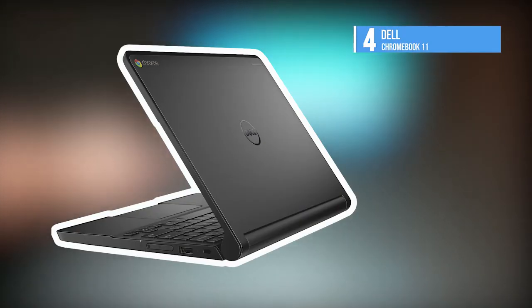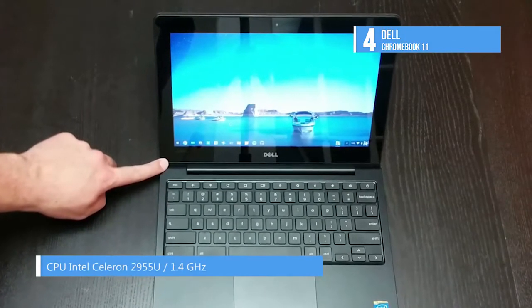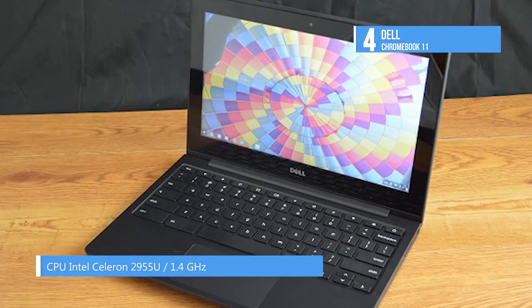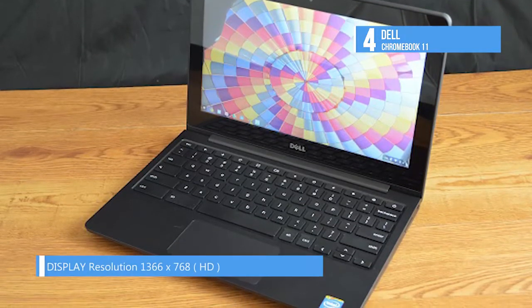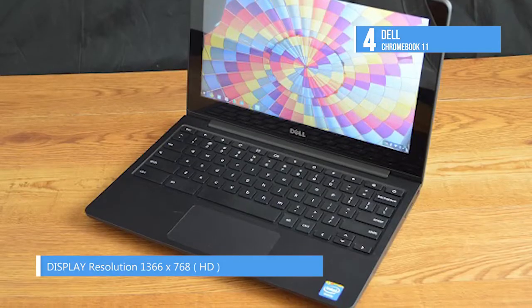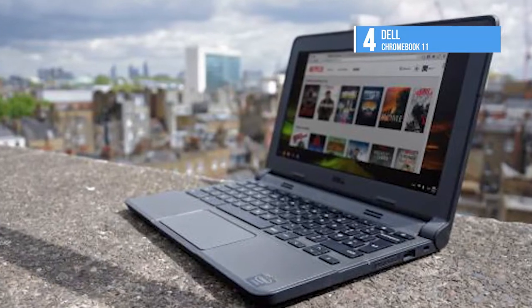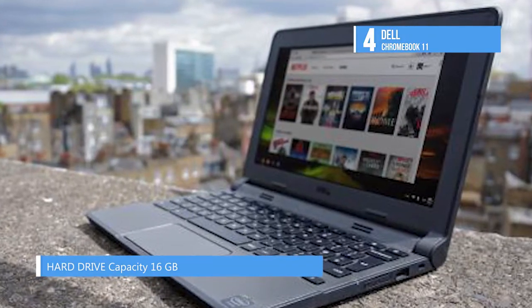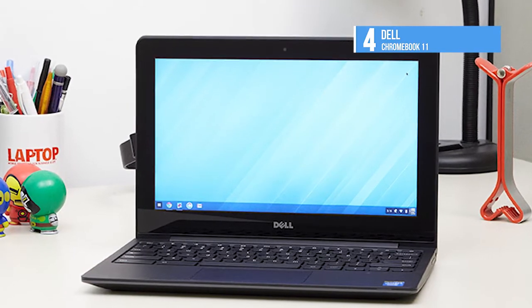The Dell Chromebook 11 is number 4 on our list. It is MIL-STD tested for durability, pressure, temperature, humidity, shock, and vibration so it can handle student life. The rubberized LCD and base trim absorb shock for superior drop protection. An Intel Celeron processor gives it the speed needed for easier multitasking. It boots up in under 10 seconds for quick, easy cloud access, and the Chromebook doesn't slow down over time, so you're always ready to learn.